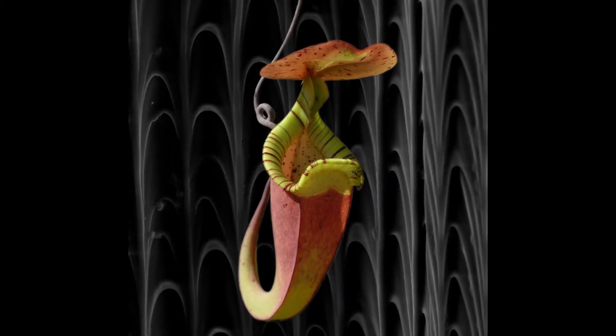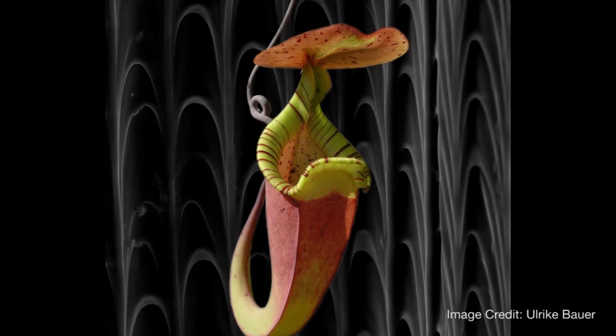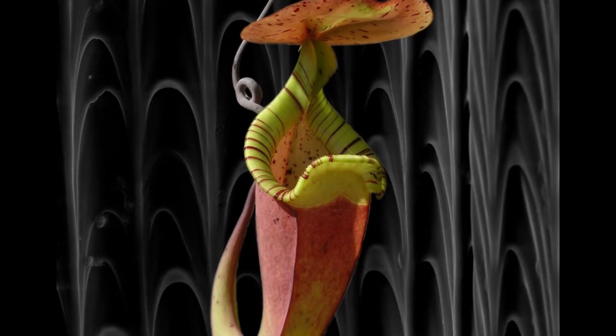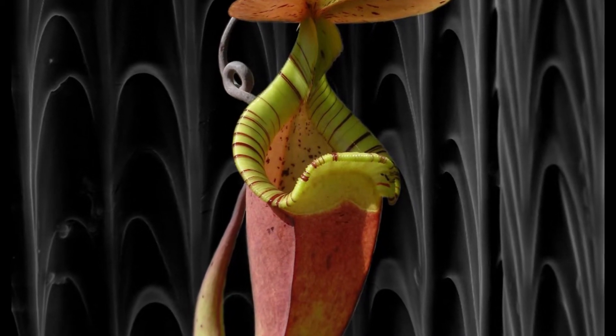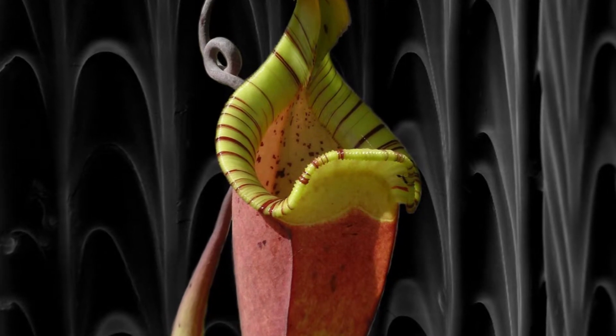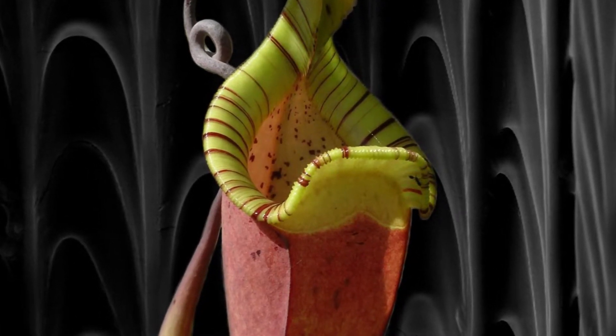SLIPS is inspired by a different type of plant called a pitcher plant. An important survival strategy for this pitcher plant is to capture insects, and the way it does it is based on slippery surfaces at the rim of the plant. The idea that the pitcher plant uses and we use in our design is to replace the air layer with a lubricant layer — but a very carefully chosen lubricant layer.